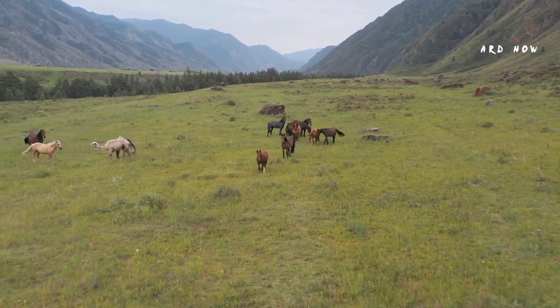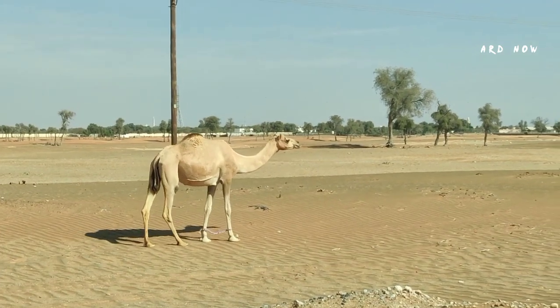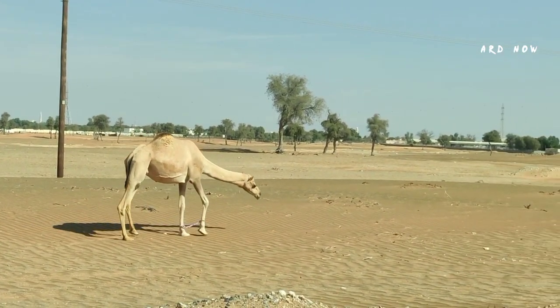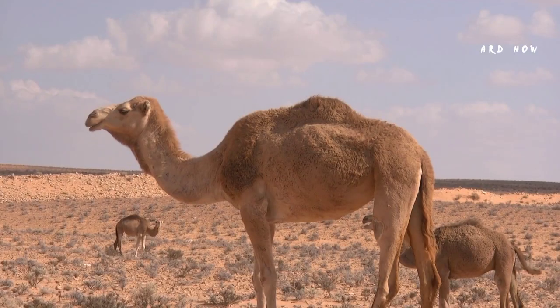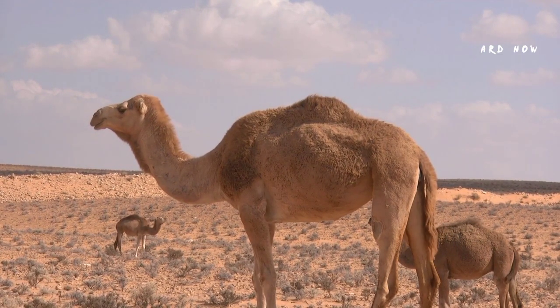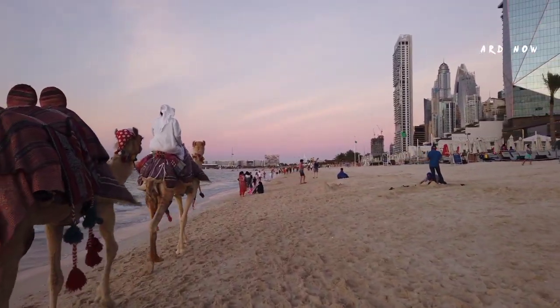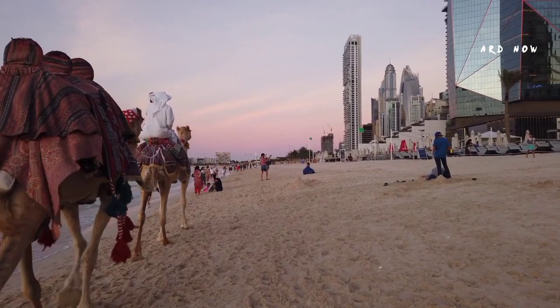Female camels have a gestation period of 12 to 14 months. When it is time to give birth, the expectant mother normally separates from the main group. Newborn calves can walk shortly after birth, and after a period of a few weeks alone, the mother and calf rejoin the larger group. Single births are the most common, but twin camel births have been reported.